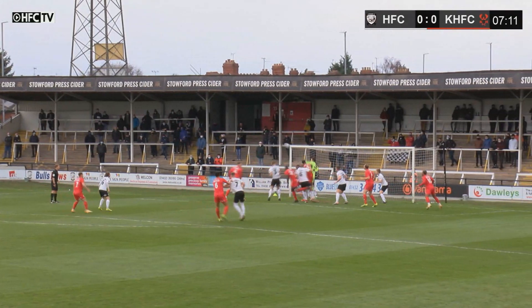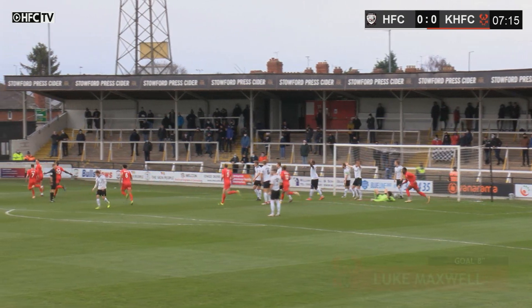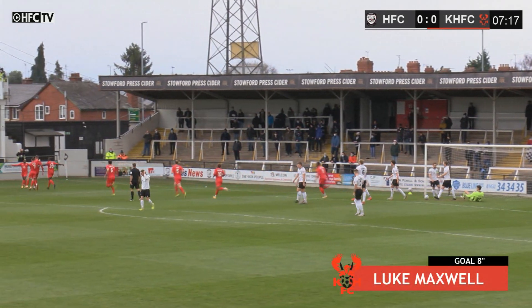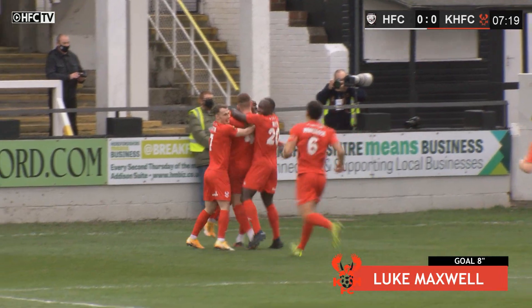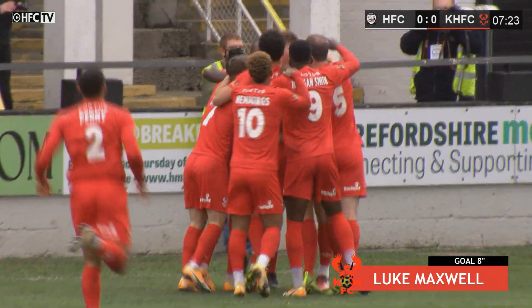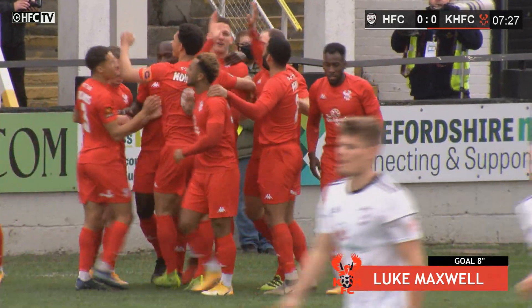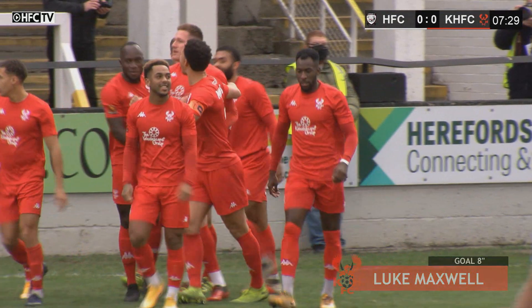It's a good delivery in towards the six yard box, Hemmings goes up for it and it's a goal! It was number four Luke Maxwell — it fell to him kindly just on the edge of the six yard area on the volley, and Maxwell struck it into the back of the net. The Balls go down 1-0 as Harriers get the first goal on Boxing Day.